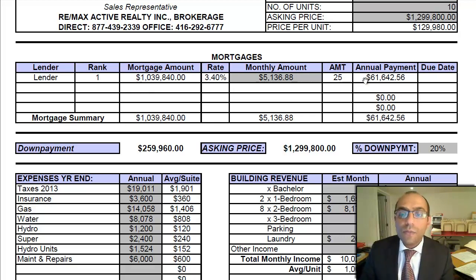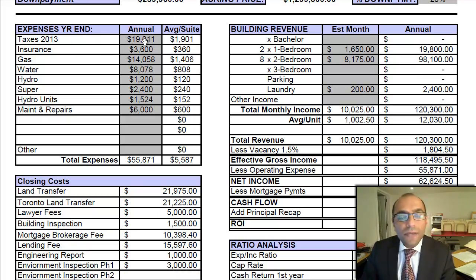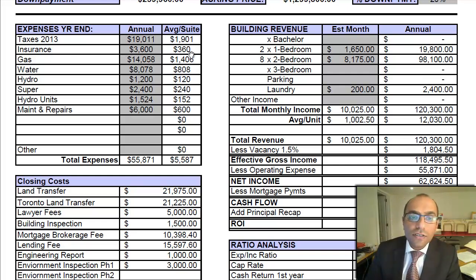That's based on a 25-year amortization with principal and interest included. Looking at the expenses for 2013: property taxes were $19,011; insurance is $3,600; gas for the year is $14,058; water is $8,078; hydro is $1,200. Hydro is so cheap because every unit has their own hydro meter, with one meter for the common areas — the hallways — which works out to about $1,200.